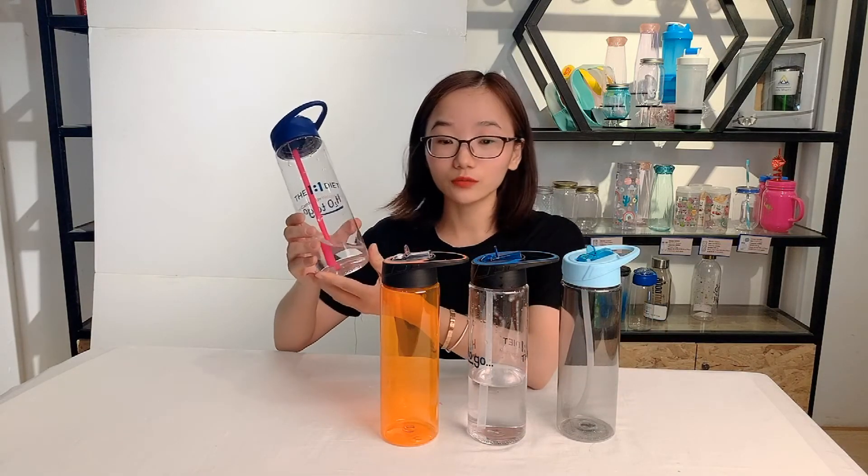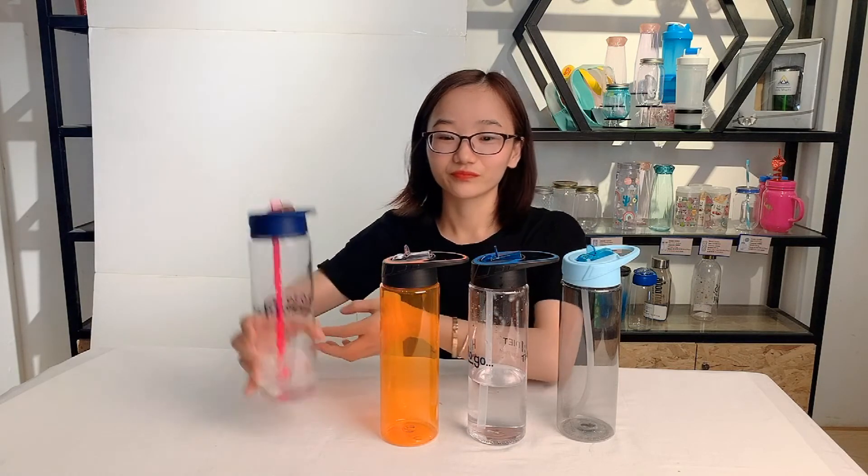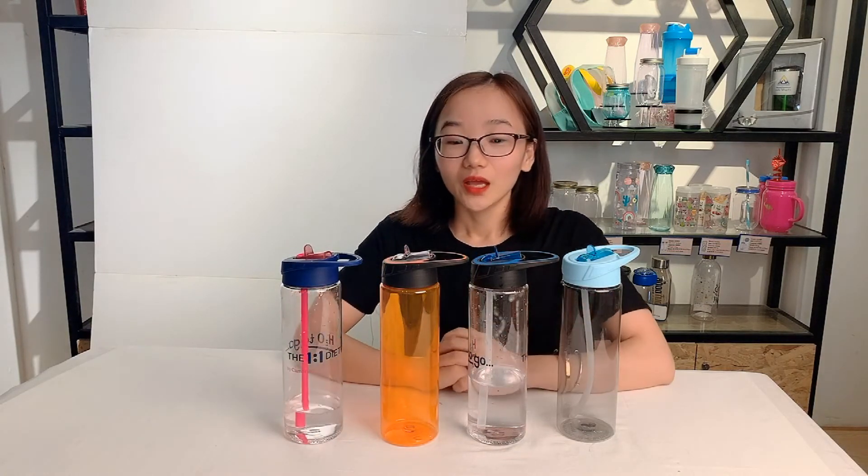In the bottle there is water and I will show you it is leak-proof. If you are interested, send your inquiry to me. We have a good price with the best service. I'm Lily, thank you very much, see you.